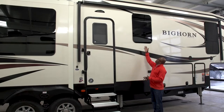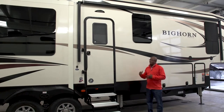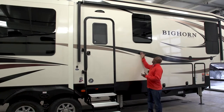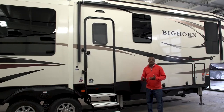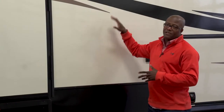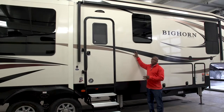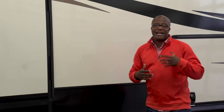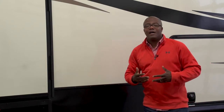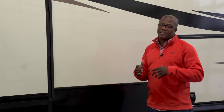Next are the frameless windows. These are tinted, and you don't have to worry about any of those black streaks you might get from standard windows. Next are the graphics themselves — they have a Sunbrella material built in, making them non-fadeable so they last a lot longer than typical graphics and have protection against sun and the elements.